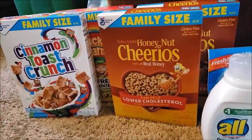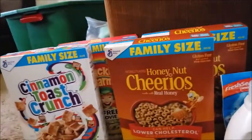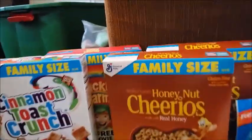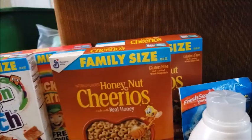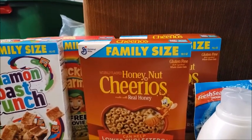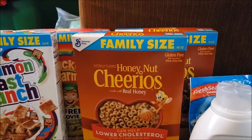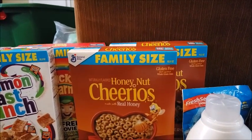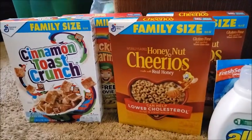The last deal I did was the Spend $12 Get a $4 ECB deal on various food items. I bought three General Mills products, all family size — I made sure at least one was Cheerios — so I got two Cheerios, Cinnamon Toast Crunch, and Lucky Charms. My total came to $11.98; they were priced at $2.99 each. I used two $1 off two printable coupons from Coupons.com.